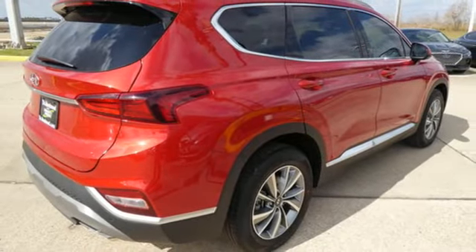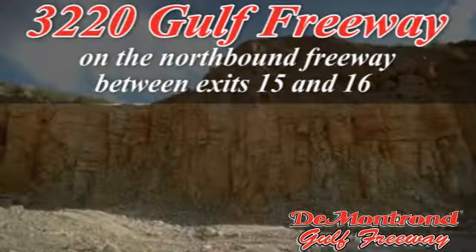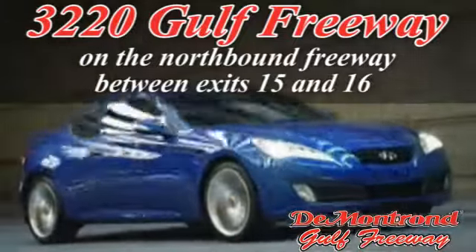See it for yourself when you take it for a test drive. Demontron — home of the Warranty Forever. True peace of mind forever. Conveniently located just south of Houston at 3220 Gulf Freeway on 45 toward Galveston.